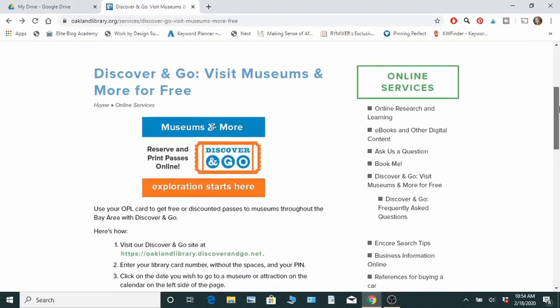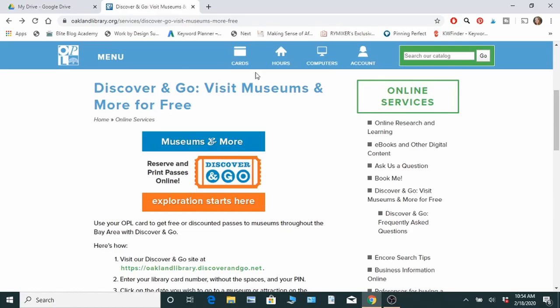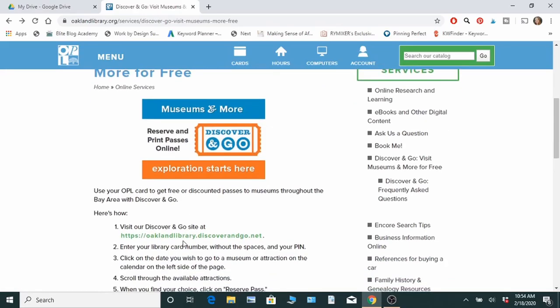Another thing, especially at bigger city libraries, is free or discounted admission to different local attractions — mainly museums and some historical sites. They're called Discover and Go Passes. All you do is go in and request the pass for whatever museum or attraction you want to visit.